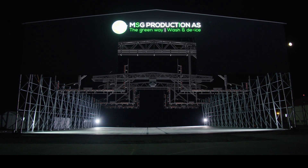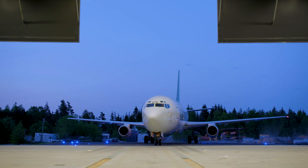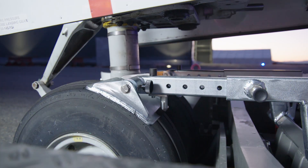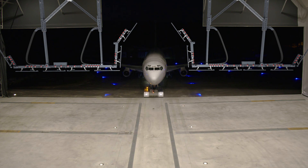MSG Production is introducing the Multi-Solution Gate, designing a unique platform capable of performing both de-ice and wash under one roof. The plane is pulled by a fully automated electric aircraft tug.